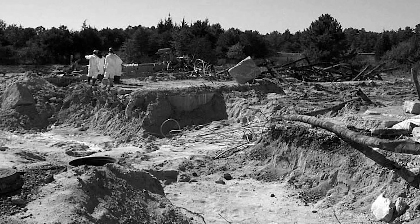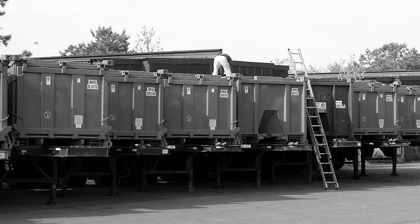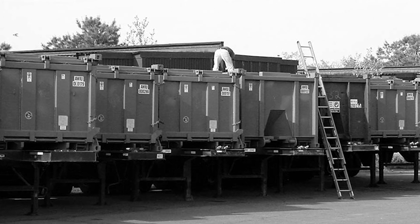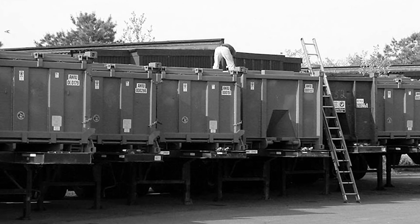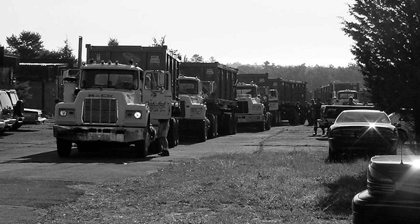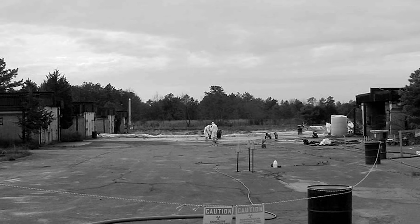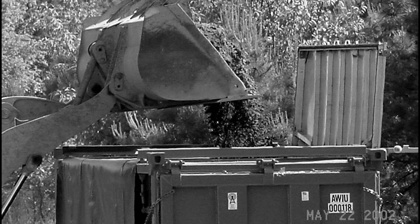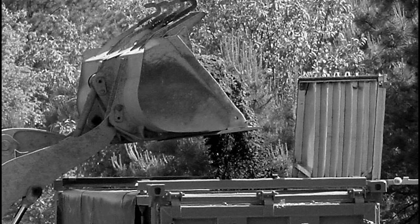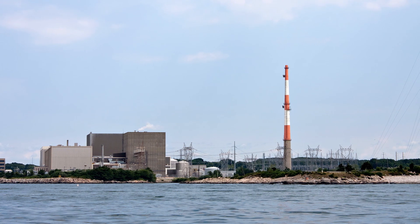It took over a thousand truckloads and two years to complete. It was a joint effort requiring permission from both the Navy and the Army to establish the truck route. The final selected remedy included excavation of soils contaminated above cleanup criteria, demolition and consolidation of contaminated structures, and transportation and off-site disposal of radioactive soils and structural wastes in a permitted U.S. Department of Energy radioactive waste disposal facility.